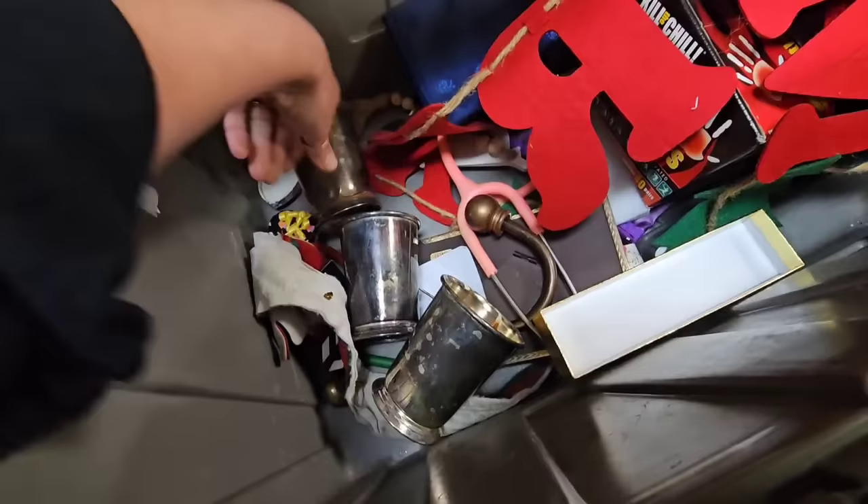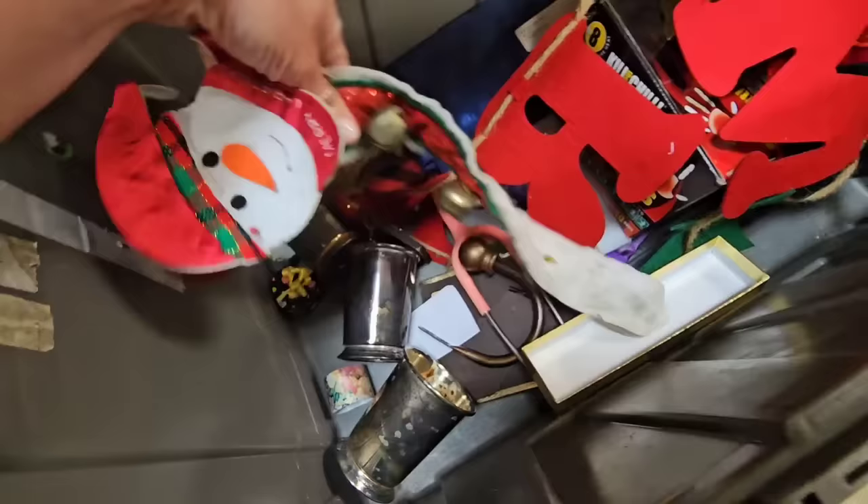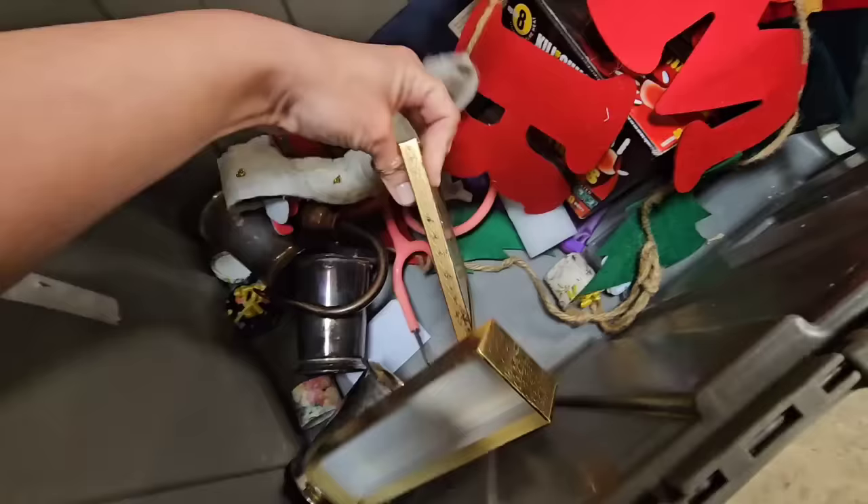What are these? Looks like some little silver-plated cups right here. Christmas items. It's like a little hook. Curtains.